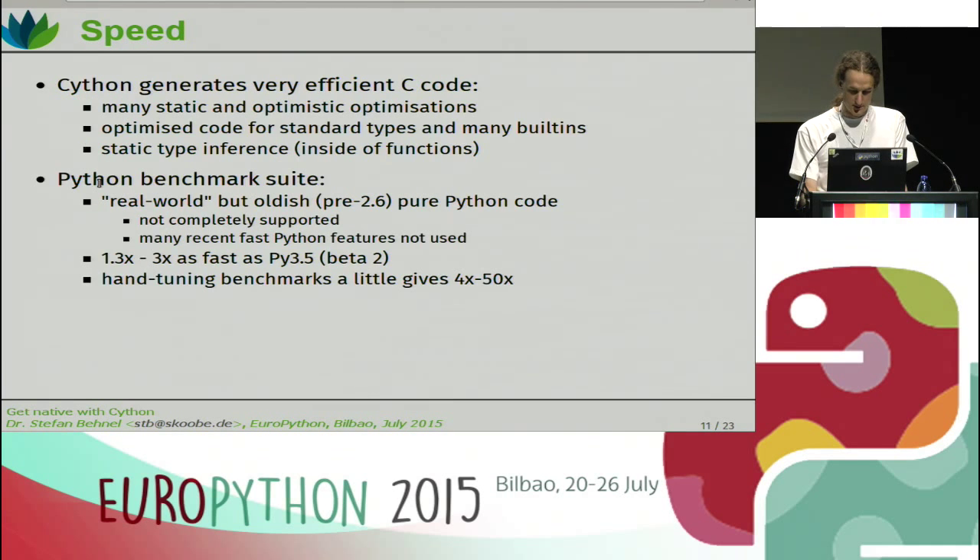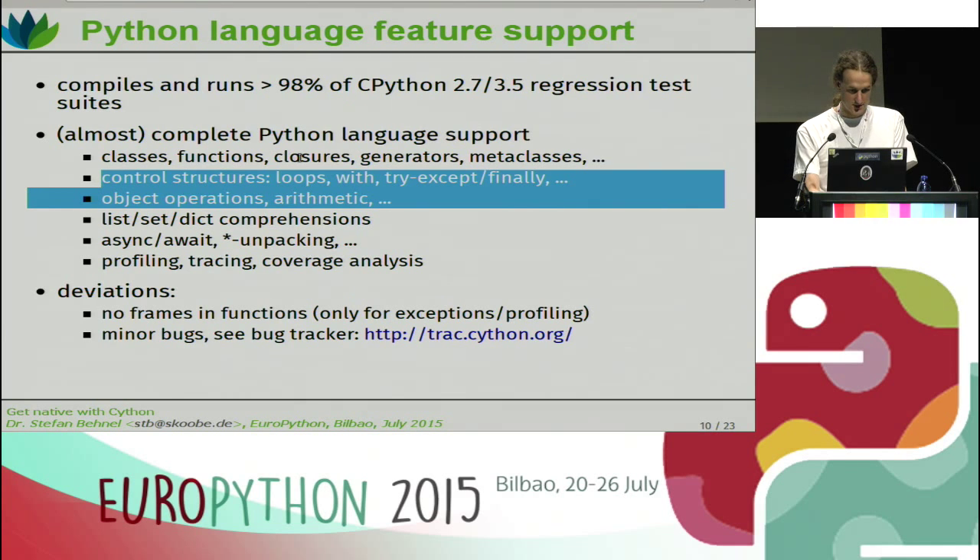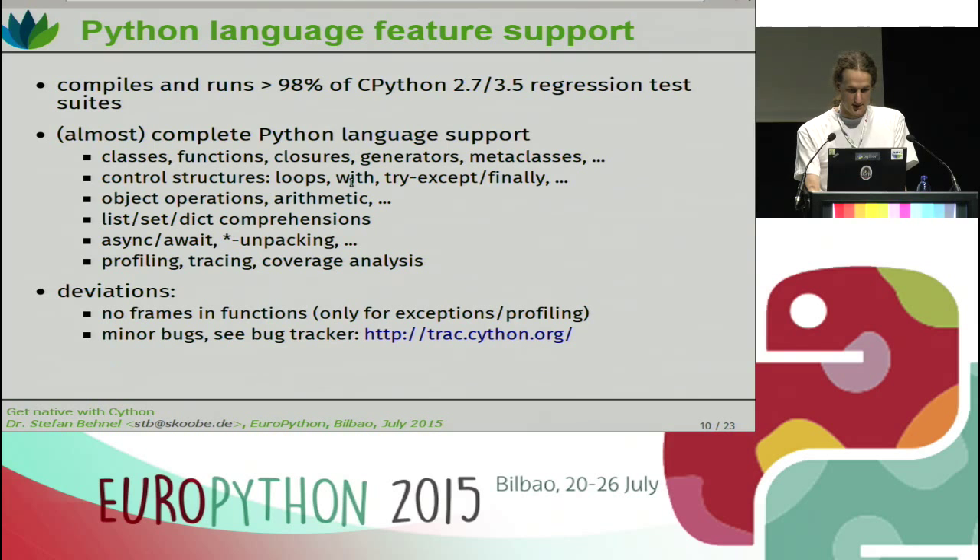What's definitely in there is everything you would normally know: classes, control structures, loops, try/finally, exception handling, comprehensions. We have support for async and await, which will be new in Python 3.5, and star unpacking, also new in Python 3.5. These will all be in the next Python release, currently in beta. I published a beta release yesterday — the first beta for version 0.23 of Cython. We also have support for profiling, tracing, and coverage analysis — lots of tools that help you understand and analyze your code and make it better.